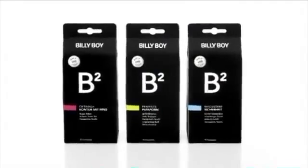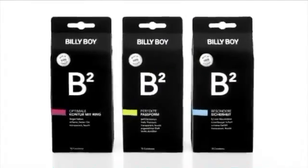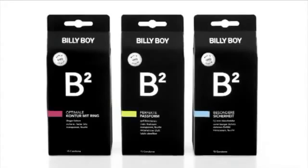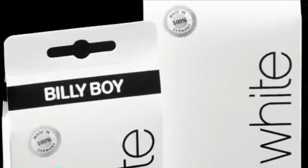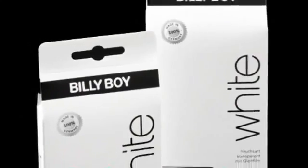Billy Boy B2, the condom for special pleasure, stands for premium quality which combines absolute safety with a cultivated way of life — be it about feeling, long and intense pleasure, or especially reliable protection. Billy Boy White is the condom for natural well-being, featuring extremely delicate transparent condoms with lubricant and an especially pleasant scent.